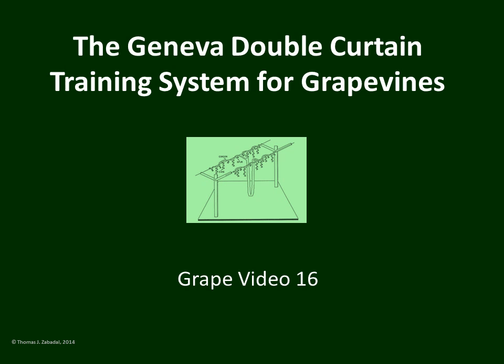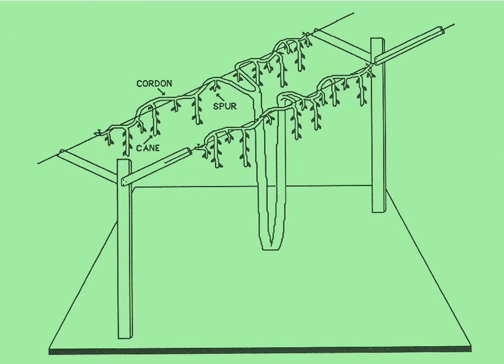The Geneva Double Curtain Training System for Grapevines is named because there are two canopies, or curtains, divided horizontally at the top of the trellis. These two parallel wires are supported by arms from the line posts and are about 40 inches apart. This is called a horizontally divided canopy, and that is the reasoning behind the name Double Curtain.